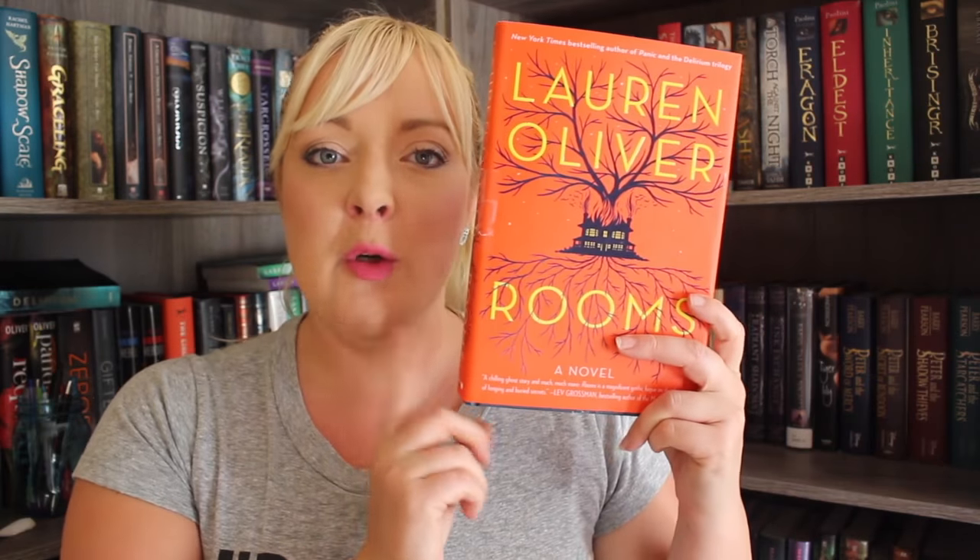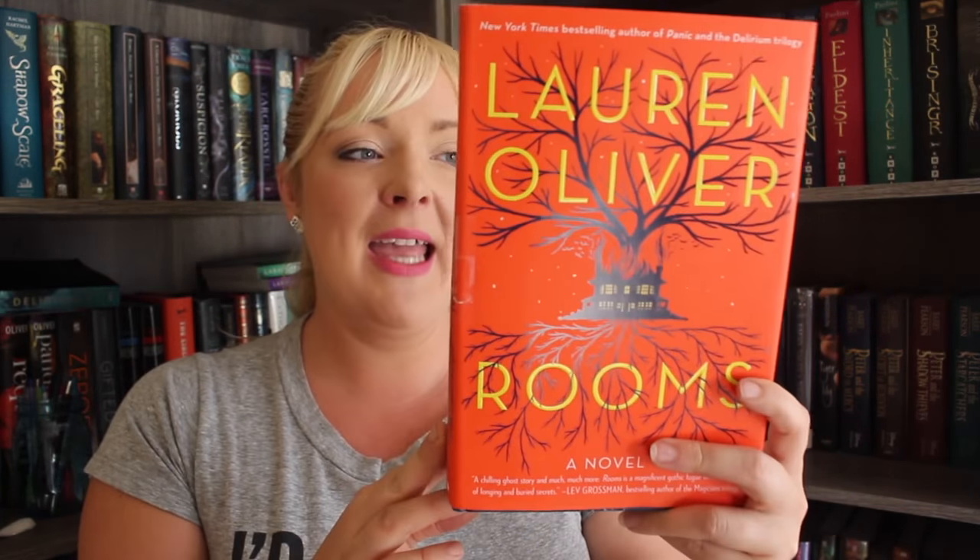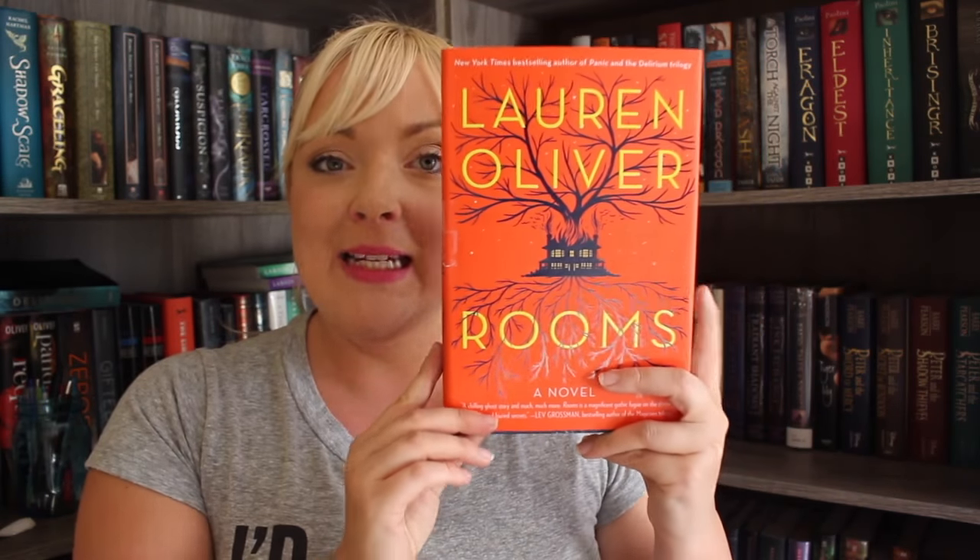I finally found a copy of Rooms by Lauren Oliver. I have been wanting to read this for a very long time. I really enjoy Lauren Oliver's writing style and this one's supposed to be scary and spooky — it's kind of like a ghost story involving a house and I'm into it.